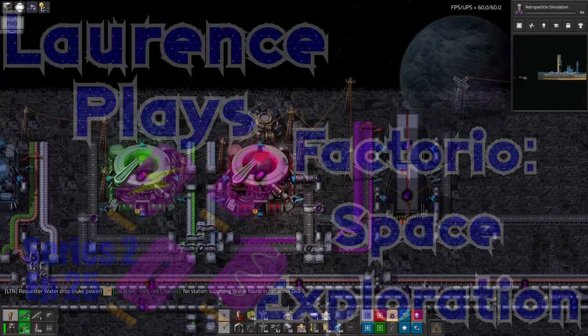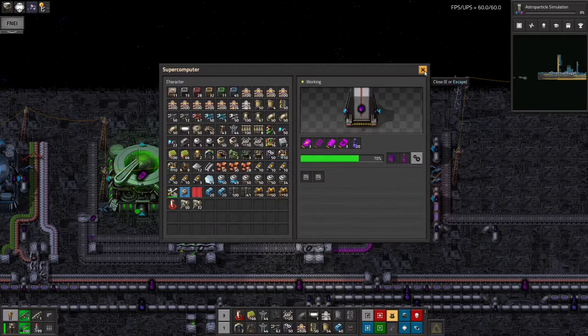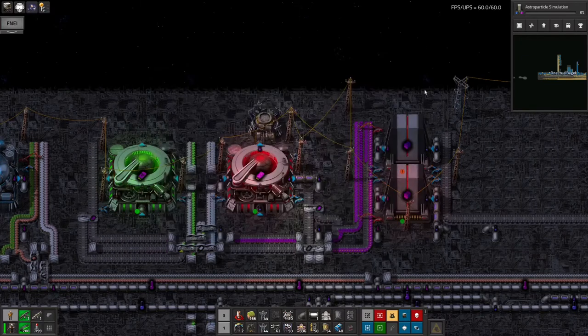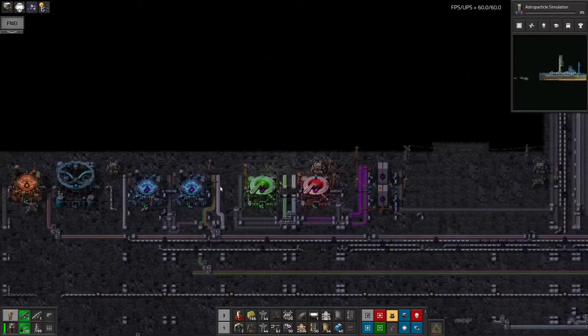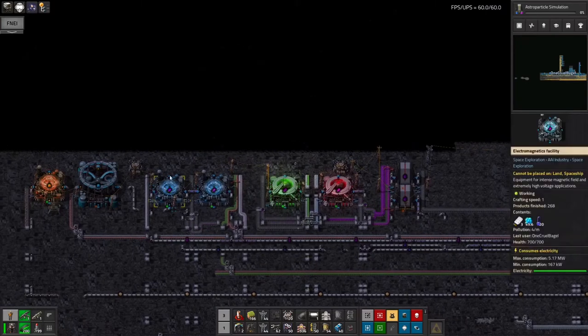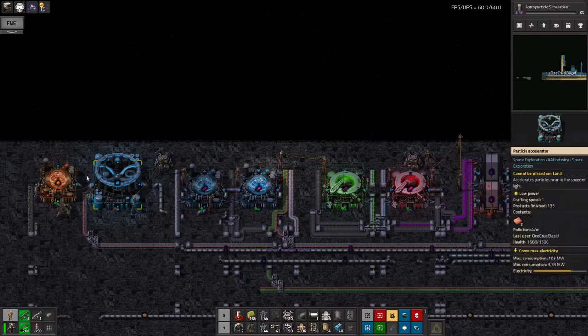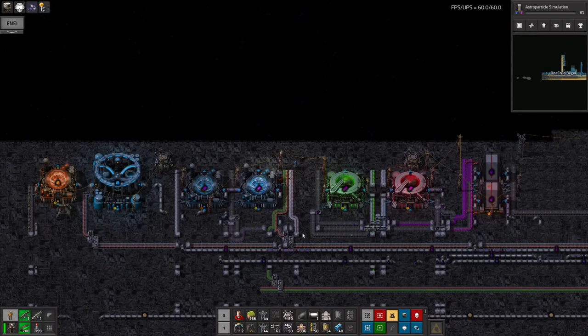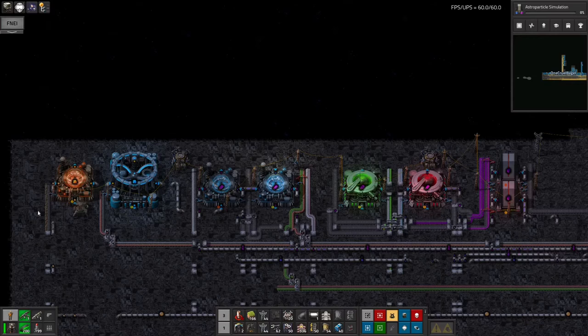Hello and welcome back to LawrencePlaysFactorio Space Exploration, where I am doing science. I've got the purple science and the energy science up and running to a certain extent now, and it's going pretty well. As you can see, these machines are building up the energy catalogues. I was talking about this at the end of the previous episode where I got about this far, but then ran into a few issues like needing laser turrets to build this and just generally needing the raw materials. So as you can see along here, we're running through all the processes required for energy science.